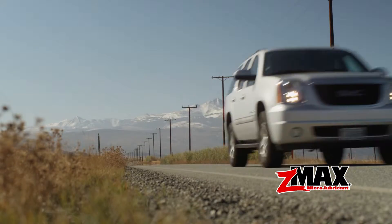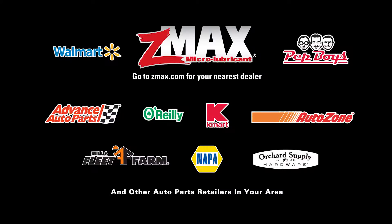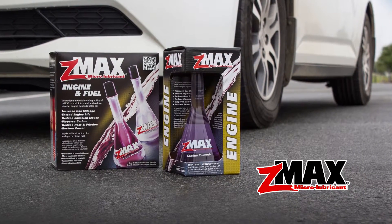Be ready. Get the story at ZMAX.com. Available at auto supply stores and major retailers. ZMAX Microlubricant — there's nothing else like it.